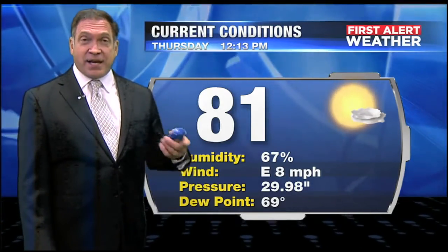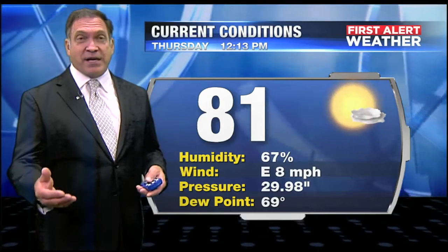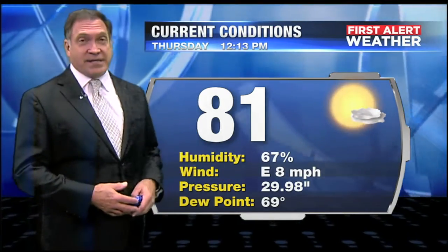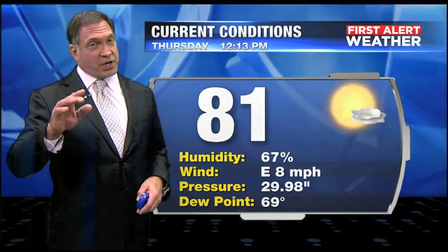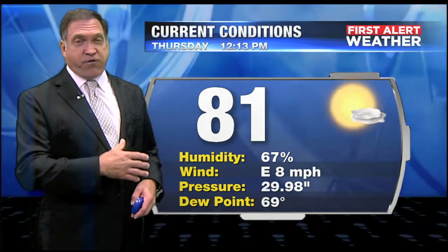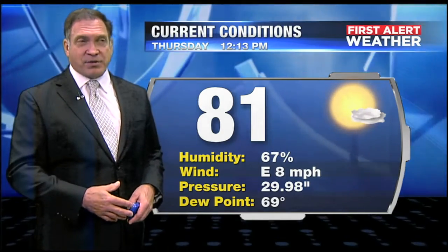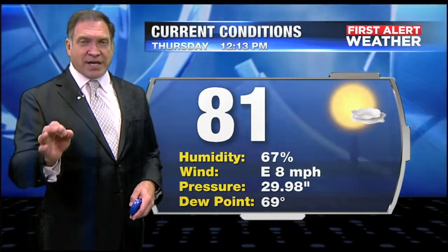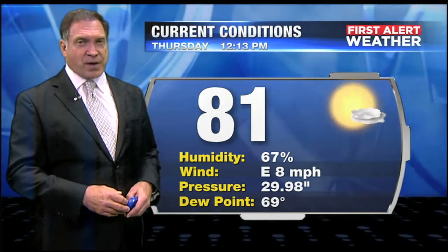As I said yesterday, today would be kind of a transition day to a high humidity day on Friday, and that's exactly what we're starting to see. The east wind continues at about 8, but as that wind starts shifting to the south and eventually to the southwest, it's going to funnel the moisture back in here tomorrow. Tomorrow's going to be a very sticky day, and also a much better day for chances of rain showers.